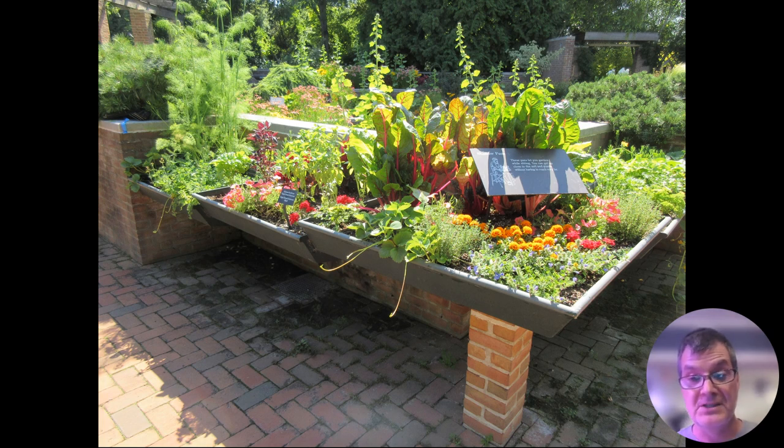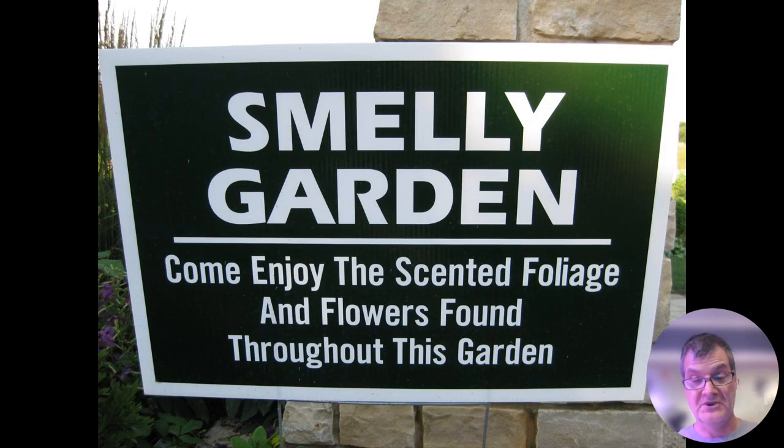Notice the accessibility here — bringing these plants, whether they're fragrant or not, can be enjoyed by those in wheelchairs at waist height. The idea of getting down to ground level to even garden, let alone smell something, can become more problematic as we get older or when we have challenges that make it a little more difficult.